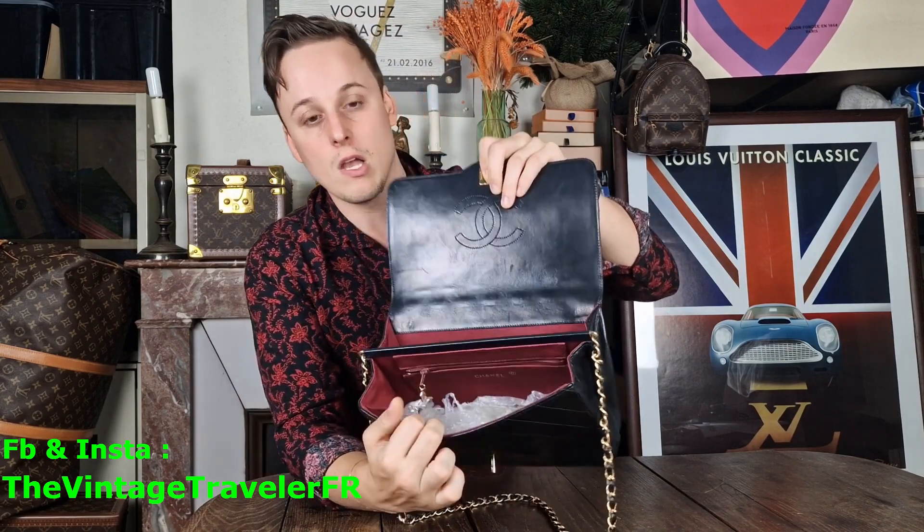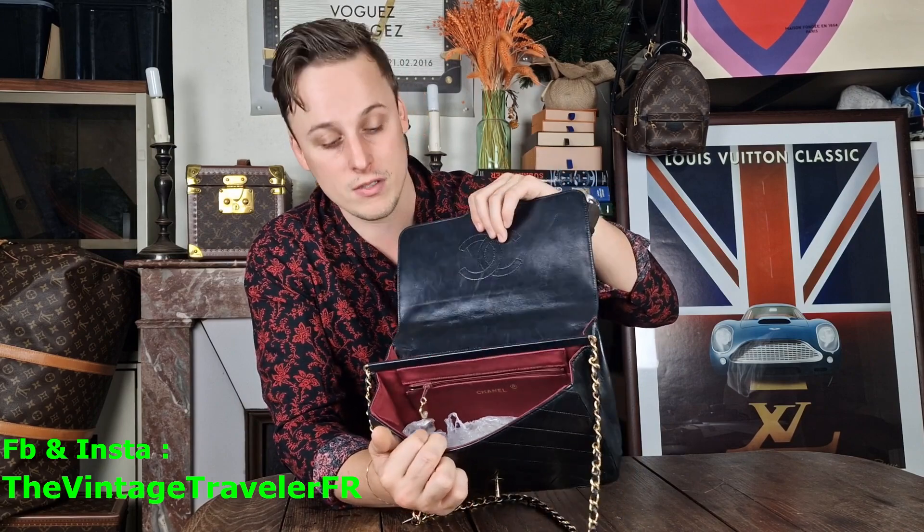Let me show you the inside. This one is special because it has two different flaps. The lining is in canvas — not the classic leather interior — and I really like it. It's something very gentle.